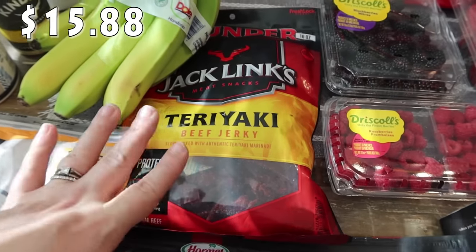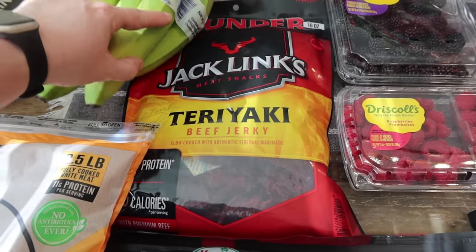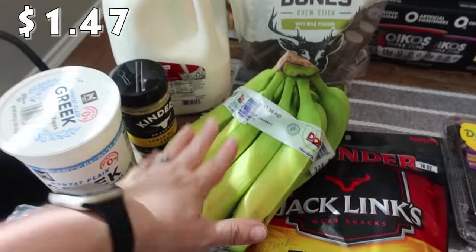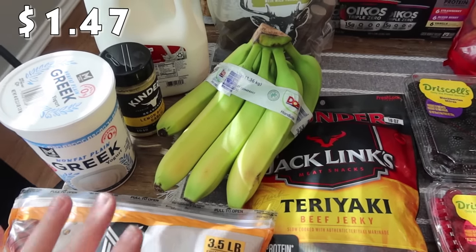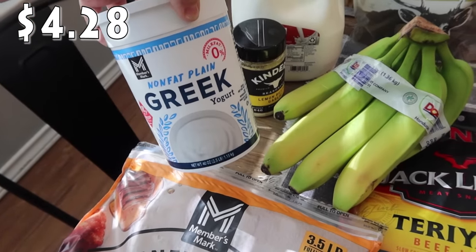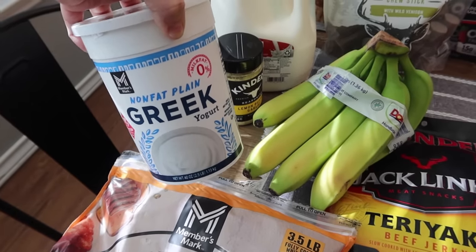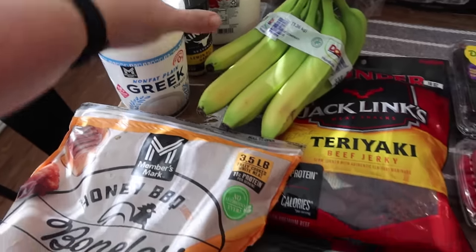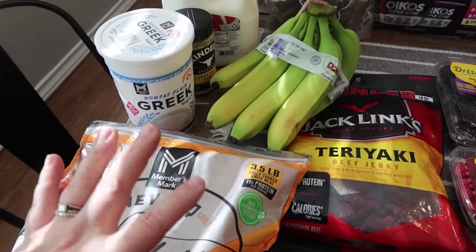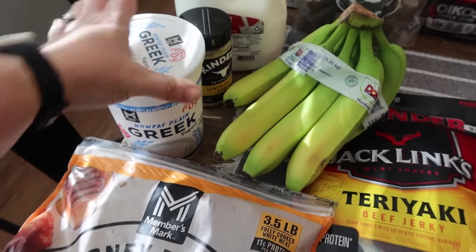Something all the kids like, but Rose really likes teriyaki beef jerky. So I picked this up with her in mind - it's the Jack Link's Meat Snacks teriyaki beef jerky. Picked up a bunch of bananas just for snacking. And then I've got some non-fat plain Greek yogurt, a 40-ounce tub. I think this is for the lunch we're making - Elise Ellis' Chicken Bacon Ranch Salad - that's what we're making for several lunches this week.